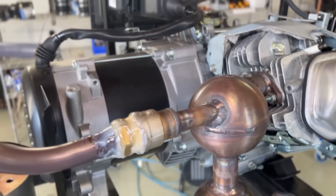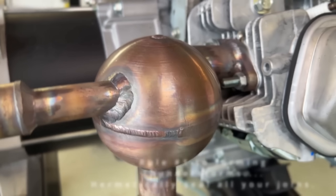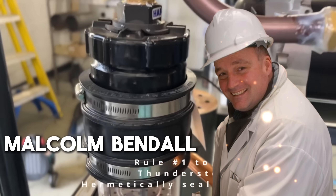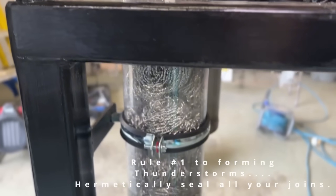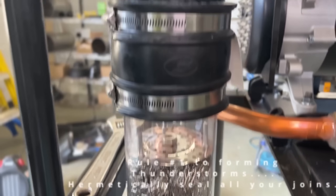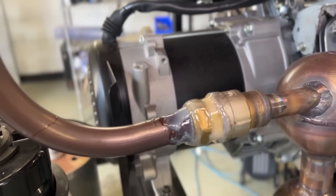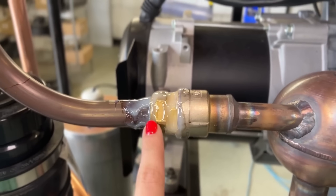Greetings everyone. Welcome to this exciting video about the biggest achievement of 2024, the revolutionary thunderstorm device created by inventor Malcolm Bendall. This incredible technology has the power to provide free energy for your home and business, and it's something we all need to learn more about. We'll dive deep into how this device works, why it's a game changer, and why we need to support inventors like Malcolm before their innovations are suppressed. Let's get started.